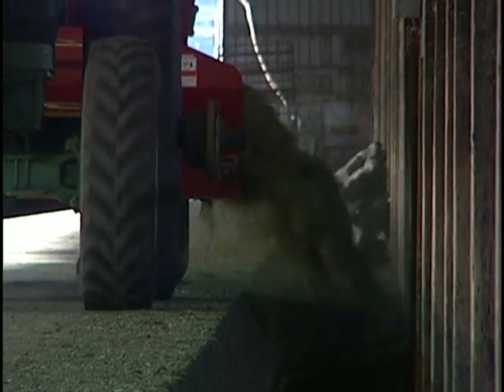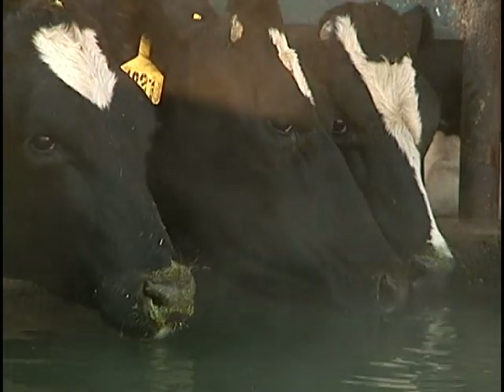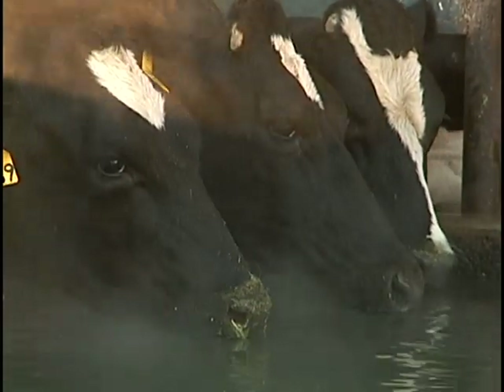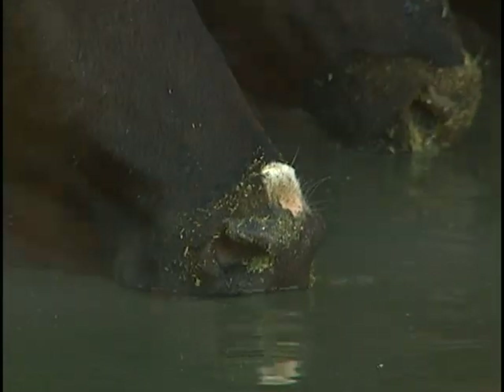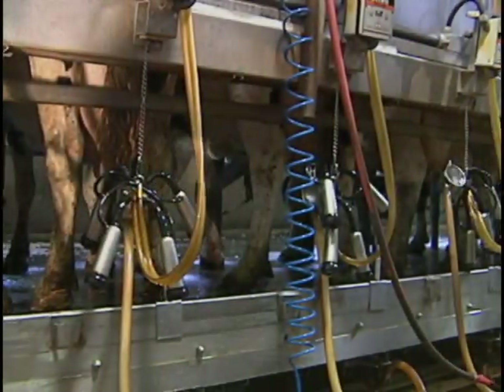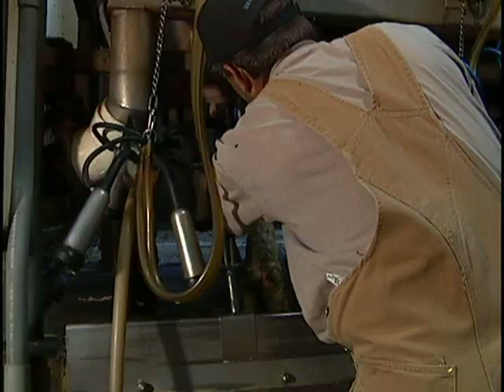On average, dairy cows produce milk for about six years. To make nine gallons of milk a day, a cow must also drink 40 gallons of fresh, clean water — that's almost four gallons of water for every gallon of milk produced. Ultimately, producing milk for human consumption is why the dairy farm exists.